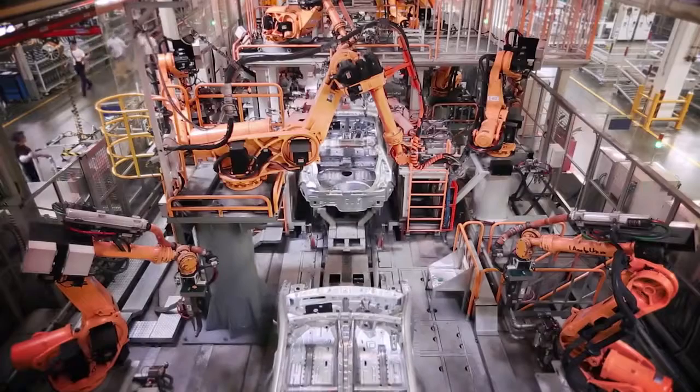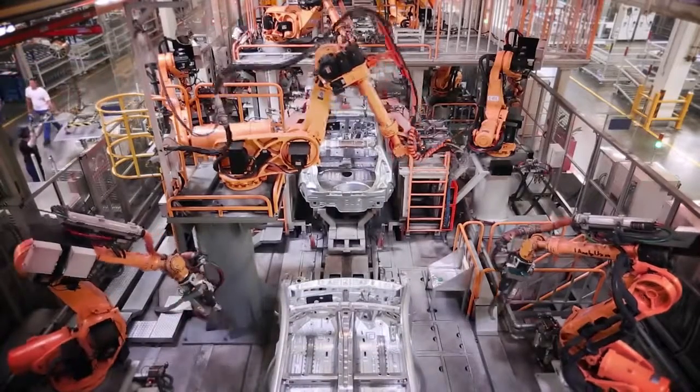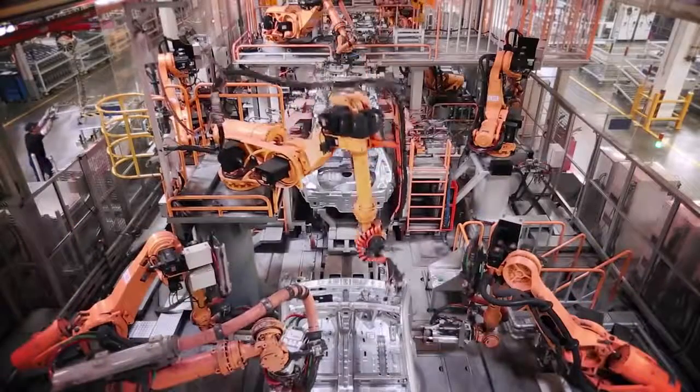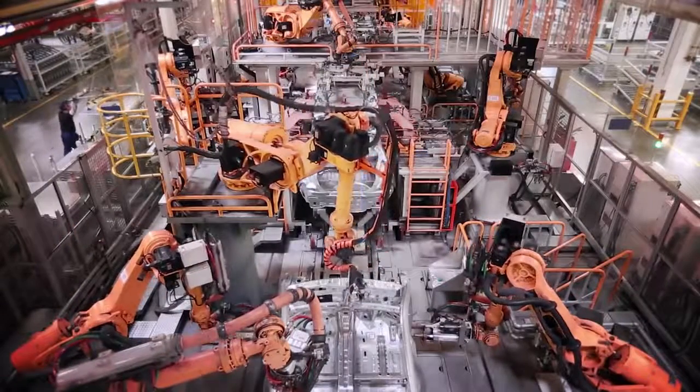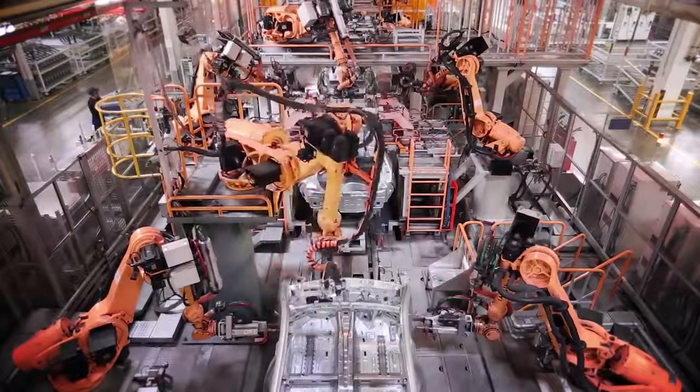Robotic automation started showing up in factories in the 1970s, and as time has passed the technology has become even more sophisticated. As it advances even further, it is not outside the realm of possibility that one day manufacturing facilities could run without the need for humans on site at all.